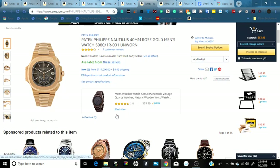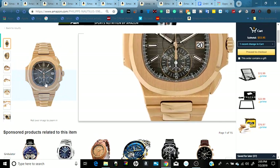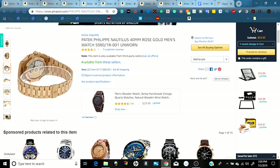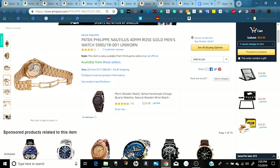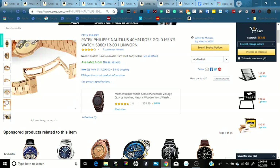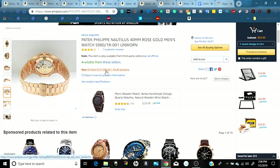Next we have a rose gold men's watch. You can see it from the upper angle and from the side. In the back it has an open glass back where you can see the mechanical gears. It's one of the high-ticket items, currently priced at six figures — $117,000 — plus shipping of $449.